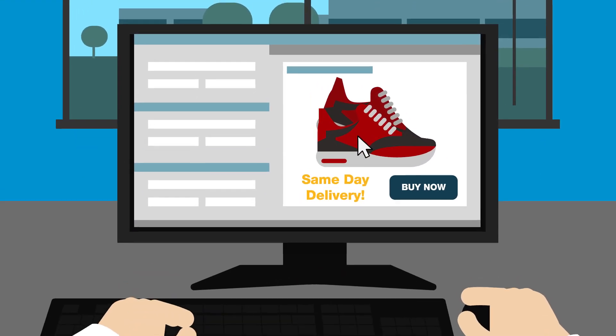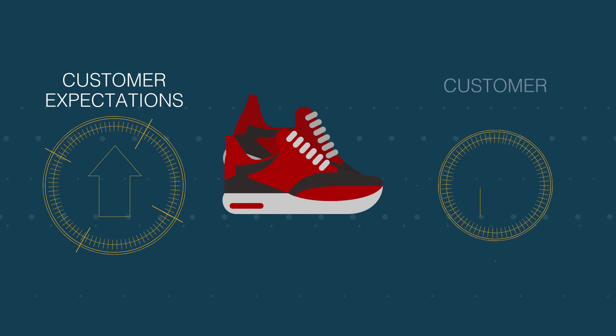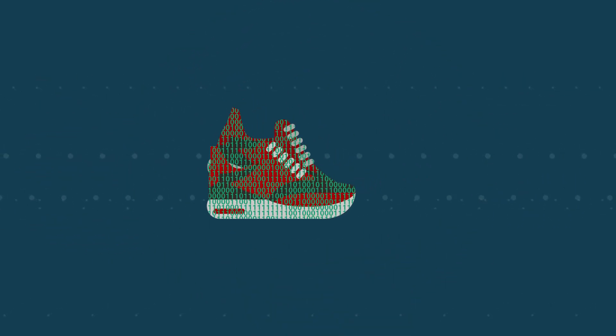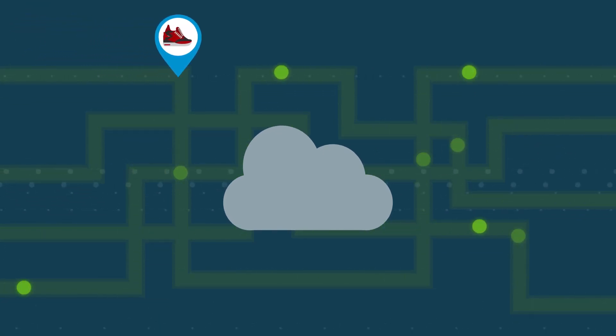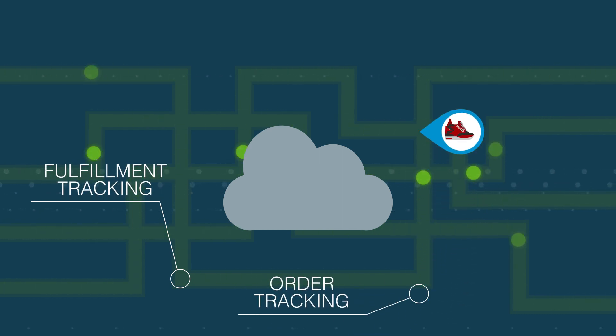This is how every order starts. With customers' expectations and choices so high, you want to fulfill every hard-earned order without a hitch. That's where logistics software comes in. But today's programs stop at basic fulfillment tracking, order tracking, and issue identification.